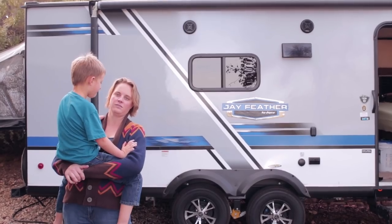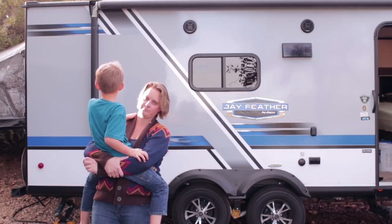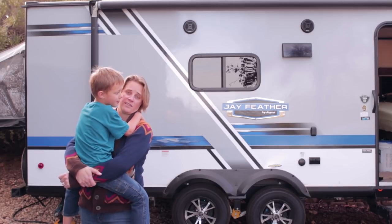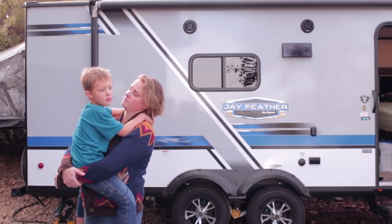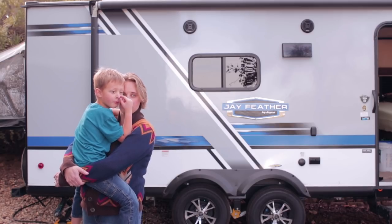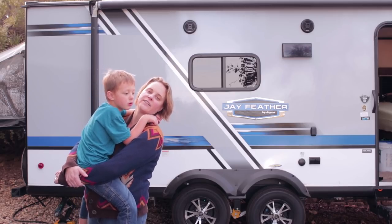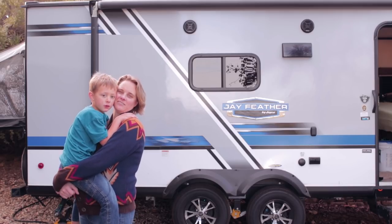Number six, the last con: climbing over each other. The way the bunk ends are set up, you're laying side to side across the bunk end, and with little ones calling you in the middle of the night it gets hard — you'll constantly have to climb over one another. If you have to get up a lot during the night, pick the side that's closest to the trailer interior, not the furthest back side. The way the beds are oriented, climbing over each other is going to be a thing.